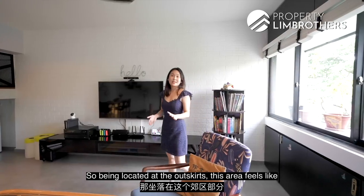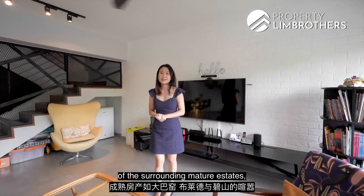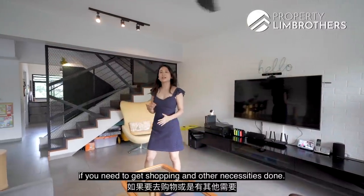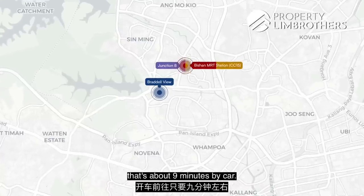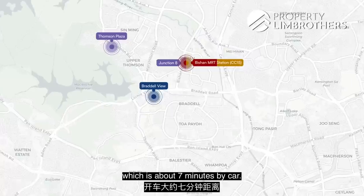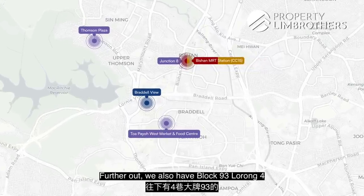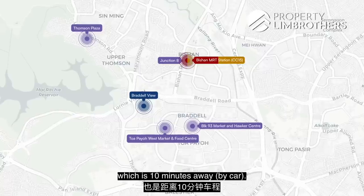Being located at the outskirts, this area feels like an oasis from the hustle and bustle of surrounding mature estates like Toa Payoh, Braddell, and Bishan, but it's still really accessible. Junction 8 shopping centre at Bishan MRT is about 9 minutes by car, Thomson Plaza is about 7 minutes, Toa Payoh West Market and Food Centre is 10 minutes away, and Block 93 Lorong 4 Toa Payoh Market and Food Centre is also about 10 minutes away.